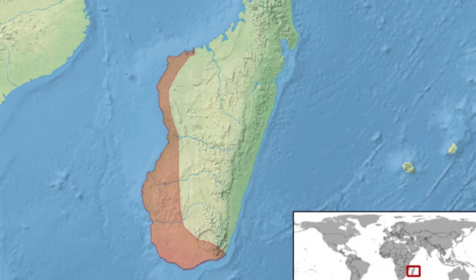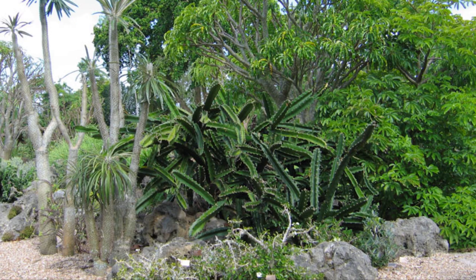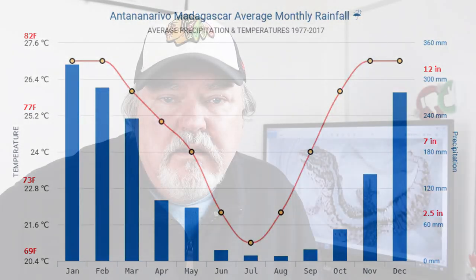As I mentioned, Paroedura are endemic, meaning they only come from Madagascar. Madagascar has so many different biotypes — it's hard to generalize temperature and humidity across all Paroedura species because it's so diverse. Madagascar has many different biotypes and zones with different humidities, different rainfalls, and different temperatures. It's really important that you dig into the different species if you're considering keeping one and do thorough research on each species to find out what their exact needs are.